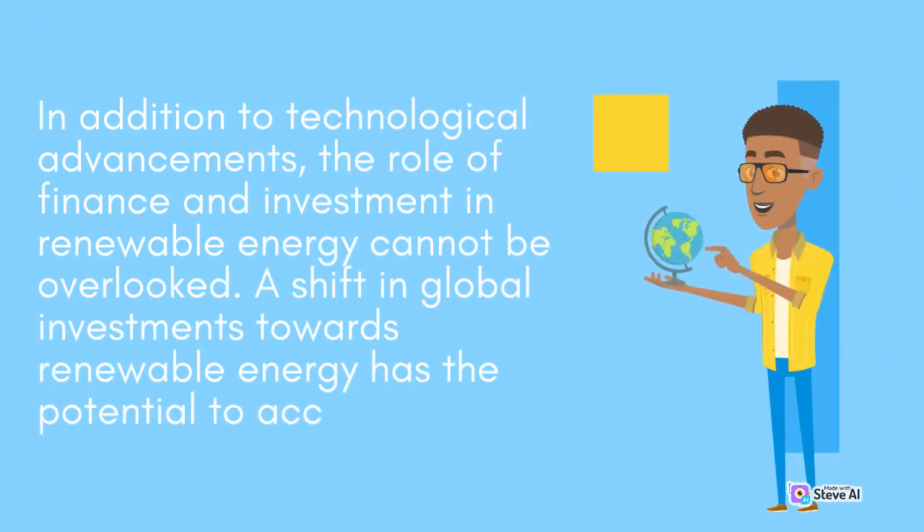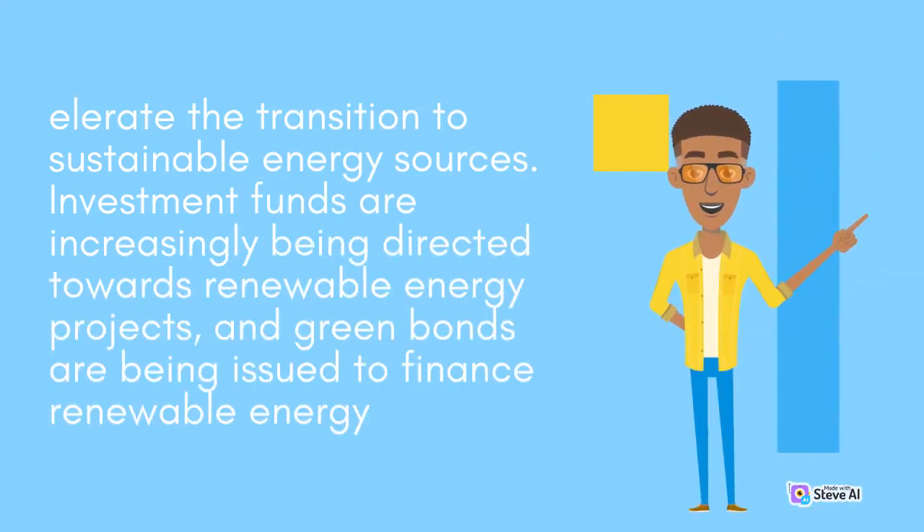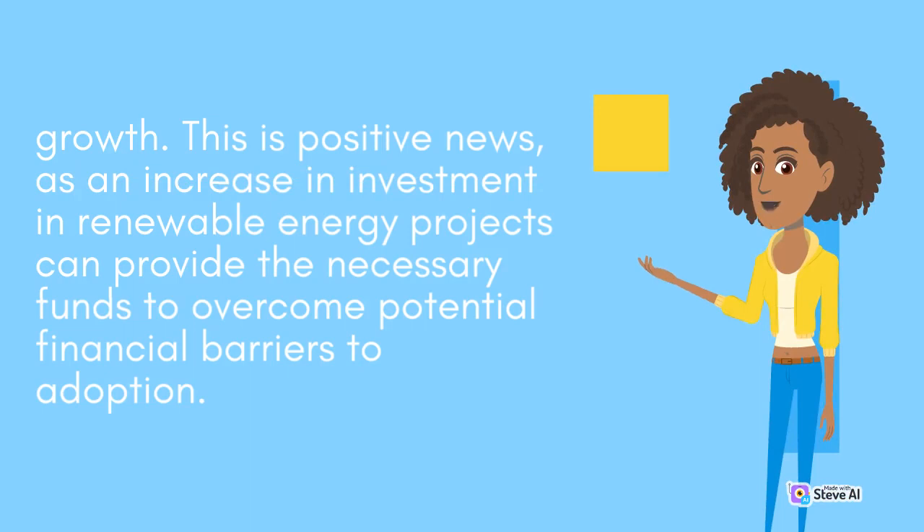In addition to technological advancements, the role of finance and investment in renewable energy cannot be overlooked. A shift in global investments towards renewable energy has the potential to accelerate the transition to sustainable energy sources. Investment funds are increasingly being directed towards renewable energy projects, and green bonds are being issued to finance renewable energy growth. An increase in investment in renewable energy projects can provide the necessary funds to overcome potential financial barriers to adoption.